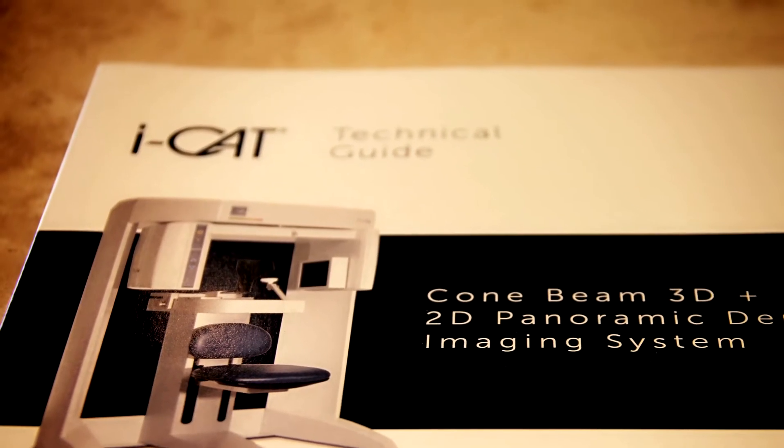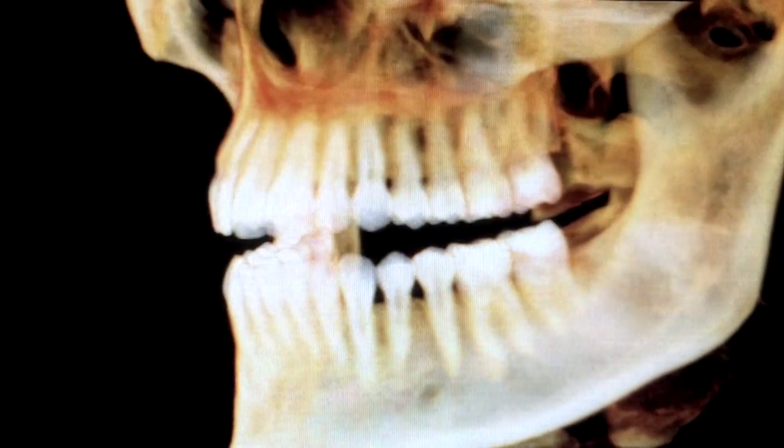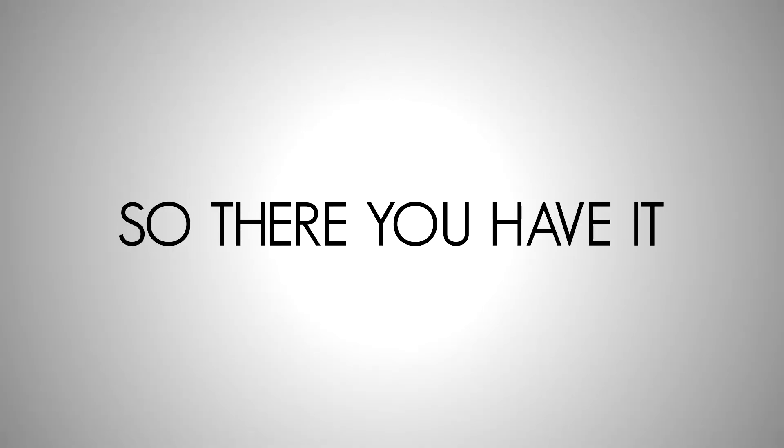The iCat system solves these problems. It provides us with 3D images of remarkable detail of your teeth, jaw, and the nature of any underlying conditions you might be experiencing. So there you have it!